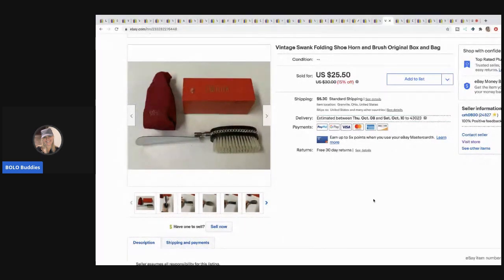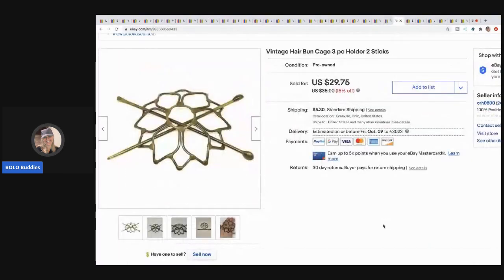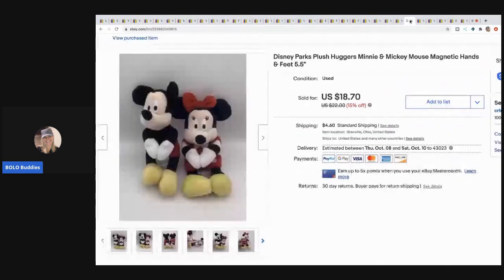This Swank folding shoehorn took a while to sell — I sold it for $20 on best offer, buyer paid shipping. Next is a bun hair cage from an eBay bulk buy that I bought to resell — sold for $25, buyer paid shipping, and I have about 10 cents in it. Next are these little plush huggers — Minnie and Mickey — about a dollar in them from that same garage sale. Sold for $18.70, buyer paid shipping.